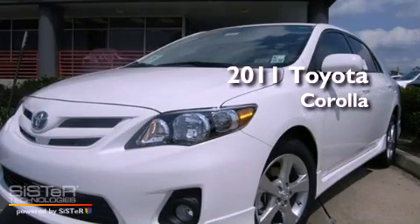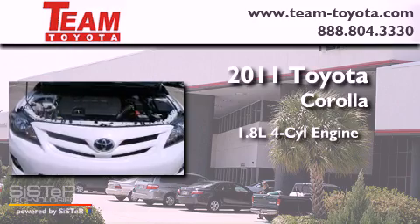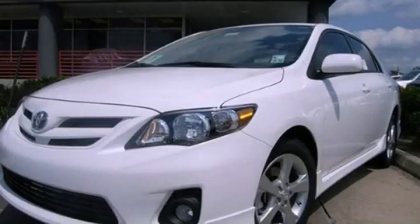This is a brand new 2011 Toyota Corolla. It has a 1.8 liter 4-cylinder engine and a 4-speed automatic transmission. Contact us today to schedule your opportunity to see this automobile in person.